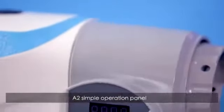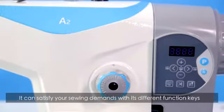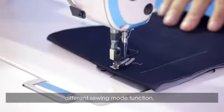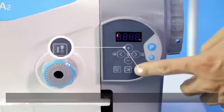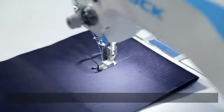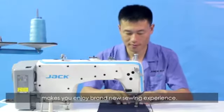A2's simple operation panel makes it easy to understand with visual marks and unique design. It can satisfy your sewing demands with different function keys, including automatic trimmer function, different sewing mode functions, stop position, and a factory setting function. This intimate design brings a brand new sewing experience.